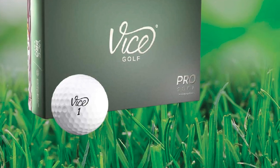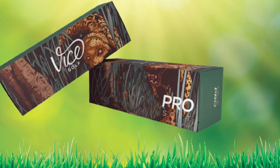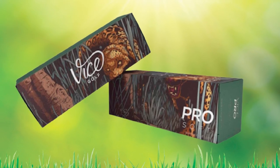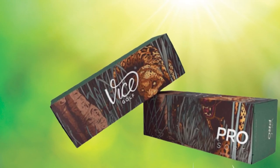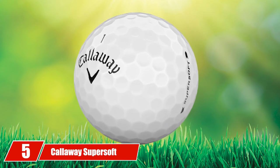What really makes the Vice Pro Soft such a talked-about ball is its super soft feel. This responsive yet soft feel comes from a low compression core. Play the ball that everyone is talking about and get in on the super soft feel of the Vice Pro Soft.